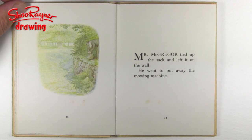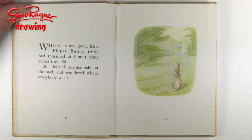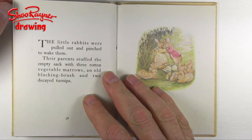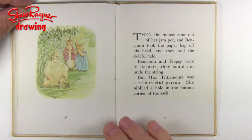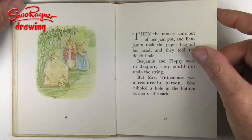Mr. McGregor tied up the sack and left it on the wall. He went to put away the mowing machine. While he was gone, Mrs. Flopsy Bunny, who had remained at home, came across the field. She looked suspiciously at the sack and wondered where everybody was. Then the mouse came out of her jam pot, and Benjamin took the paper bag off his head, and they told the doleful tale. Benjamin and Flopsy were in despair — they could not undo the string, but Mrs. Tittlemouse was a resourceful person. She nibbled a hole in the bottom corner of the sack.